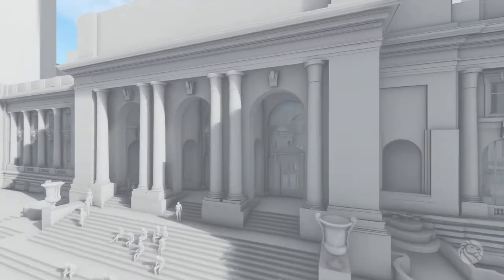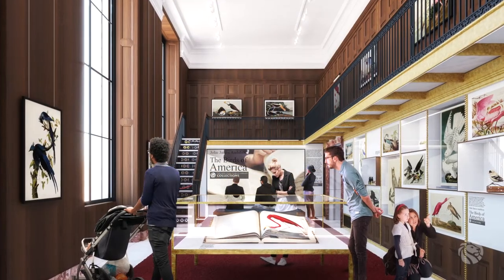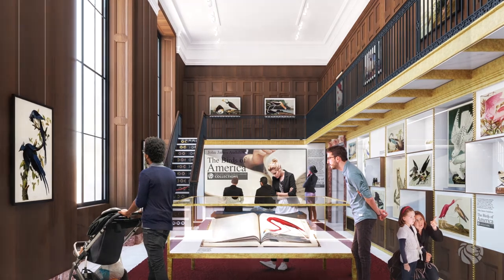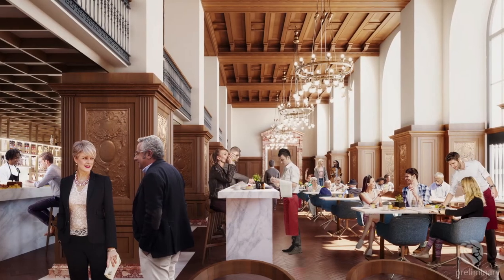Entering the main entrance off Fifth Avenue, visitors to the Schwarzman Building will discover a number of new amenities on the first floor. They can explore library collections on display in new exhibition galleries, browse a spaciously renovated retail shop, or grab a quick bite at a new café and lounge.